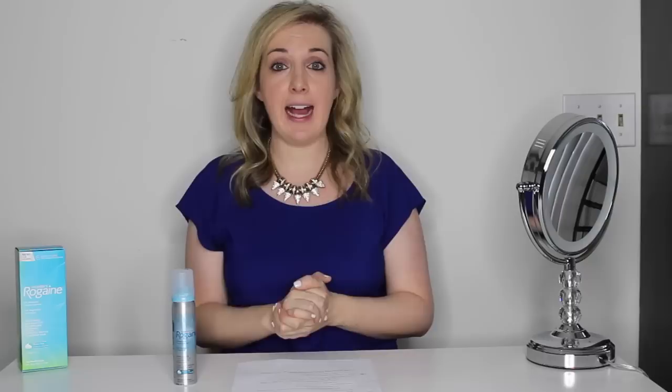And lastly, I did not know this, but it is the only FDA approved hair regrowth treatment on the market that has 5% minoxidil. So essentially, if you're buying Women's Rogaine Foam, you're getting the most powerful FDA approved product that you can.